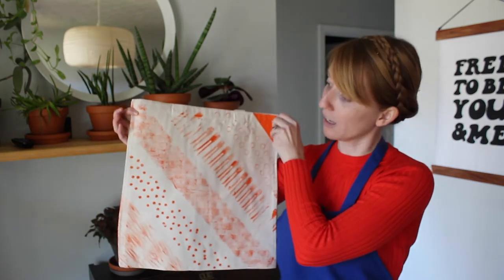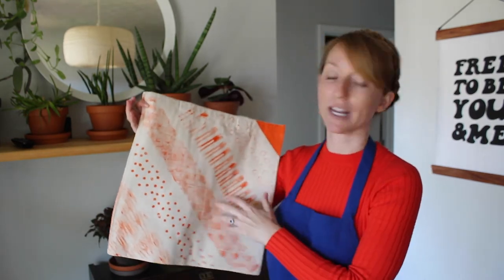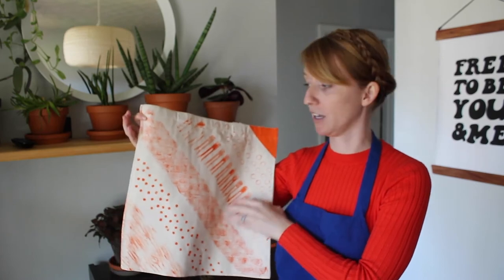Here's an example of what I'm going to show you in this video. I created a series of diagonal stripes and then used different objects to create patterns within those stripes. Now you don't have to create a bag like this, but hopefully this tutorial will spark some ideas for you. I highly recommend wearing an apron or clothes that you don't mind getting paint on.